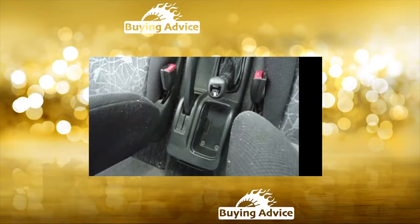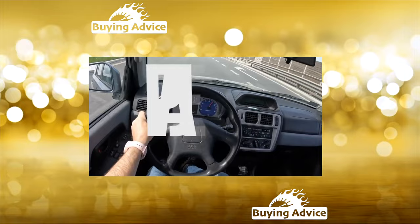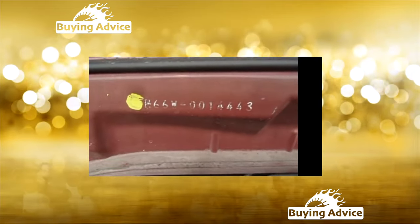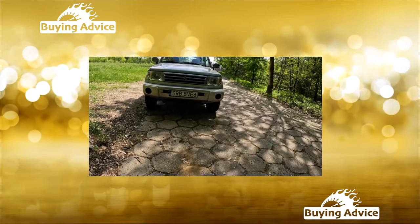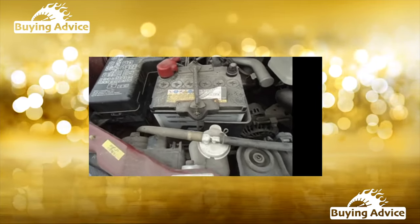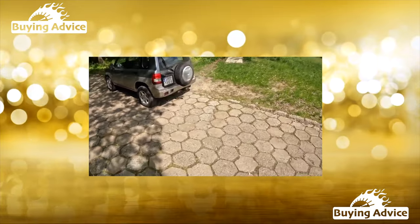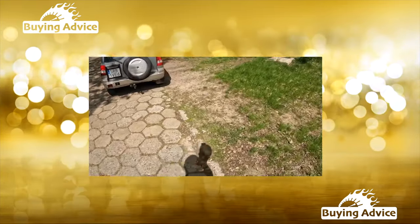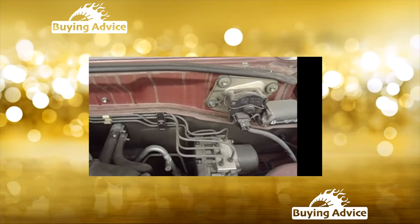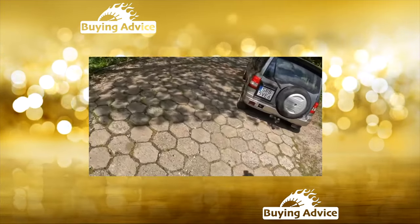The Pajero Pinin was equipped with a 1.9-liter turbo diesel of 90 horsepower, which is almost never found locally, and gasoline engines of two sizes — 2.0-liter and 1.8-liter. The 2.0-liter was produced only with the proprietary GDI direct injection system at 129 horsepower. The 1.8-liter came with different power systems: GDI at 120 horsepower, MPI distributed injection at 114 horsepower, and turbocharged distributed injection at 136 horsepower. In Ukraine, the 114-horsepower 1.8-liter MPI and the 129-horsepower 2.0-liter GDI are most common.